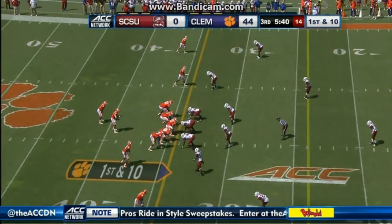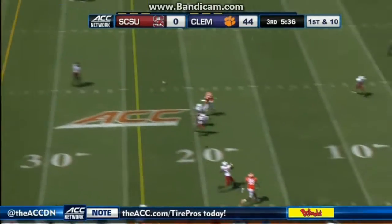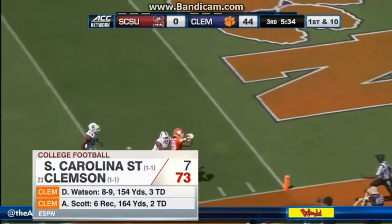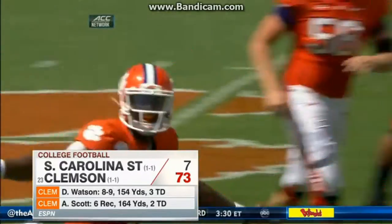Third quarter, Clemson still with the ball. Watson finds J.J. McCullough for the 34-yard touchdown pass. Clemson scores its highest point total in 33 years, 73-7 the final.